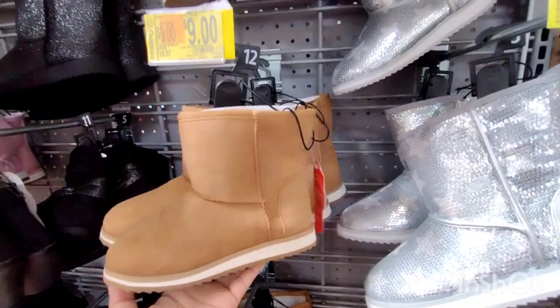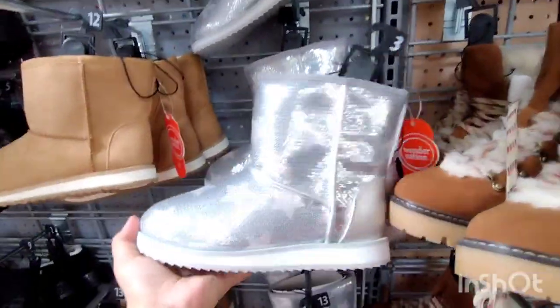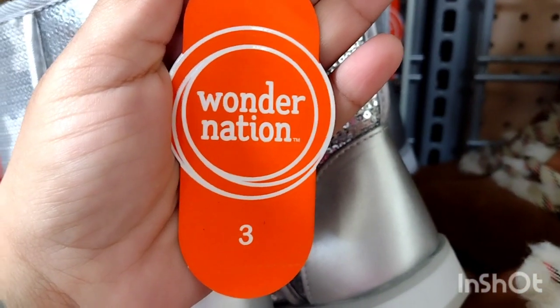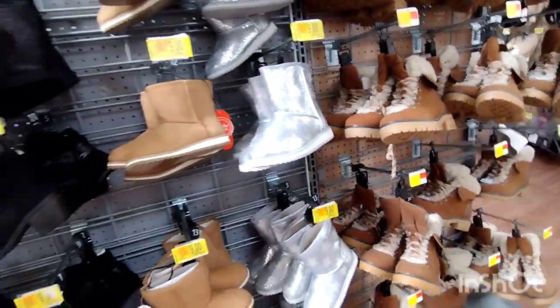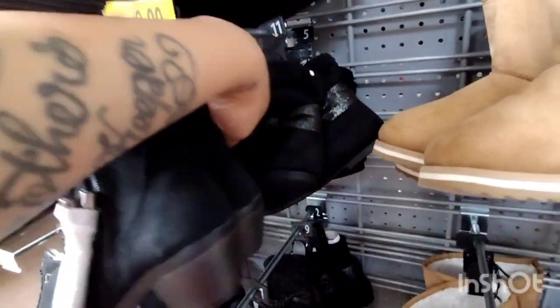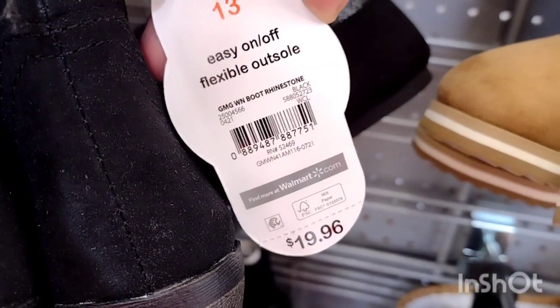There's the barcode right there. These were $14.97, down to $9. They also have these right here, also by Wonder Nation — there's the barcode. They were $16.97, down to $9, so $9 is not a bad deal. These are the silver ones with stars. They also have these little boots right here — super cute — also marked down to $9. That one was $19.96, marked down to $9, so almost 50% off.